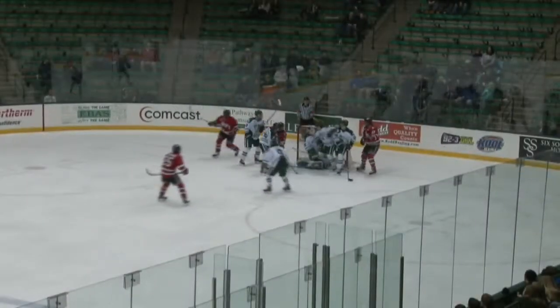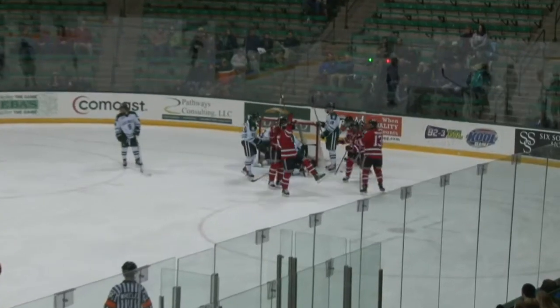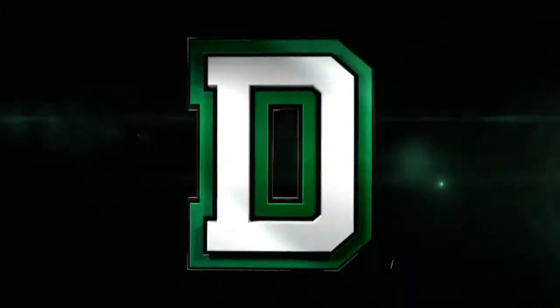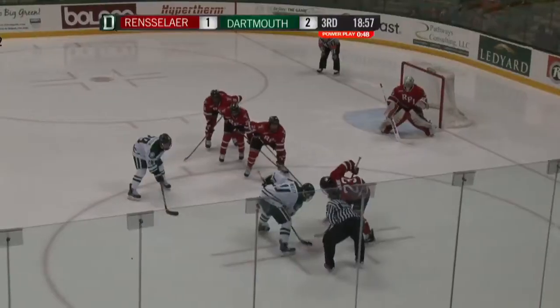About three Dartmouth players trying to bat it out of the air. It might have just rolled down the back of James Krueger into the net. With that, RPI cuts the lead to within one. It's amazing how quick a game can turn as the game goes.